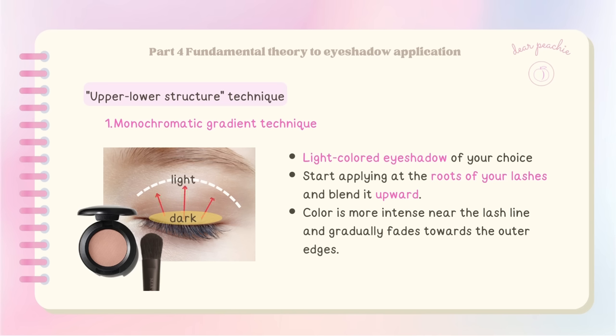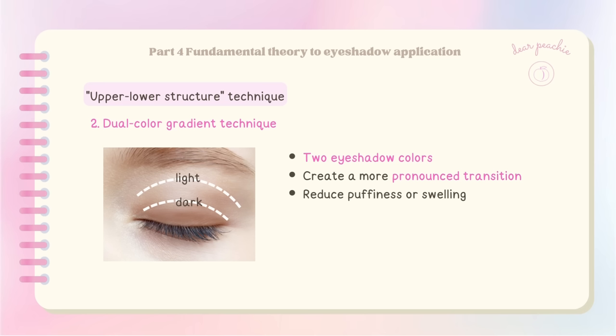Here's how to do it: grab a flat eyeshadow brush and dip it into a light-colored eyeshadow of your choice. Start applying the eyeshadow at the roots of your lashes and gently blend it upward. The key is to create a smooth transition where the color is more intense near the lash line and gradually fades towards the outer edges.